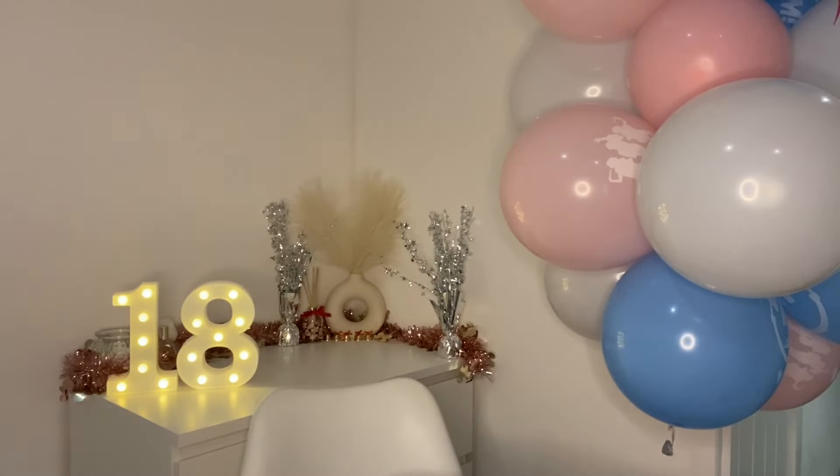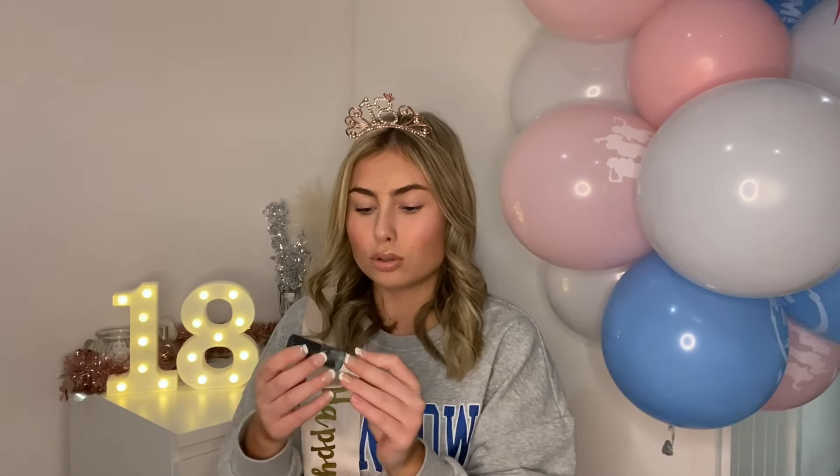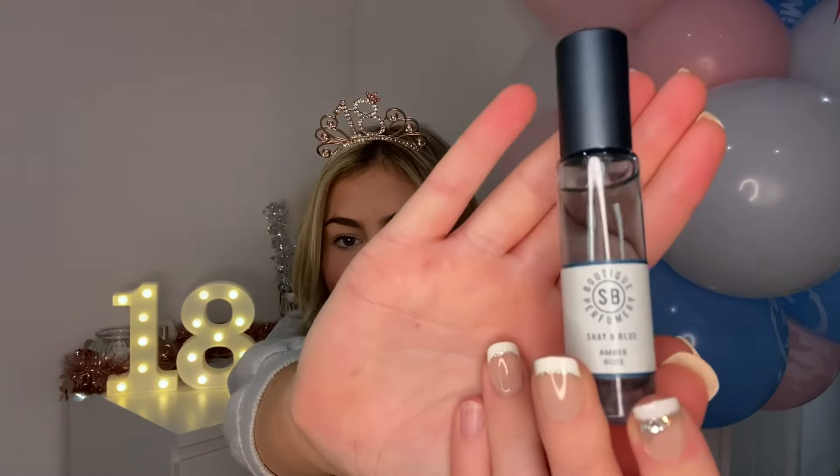Moving on to my other nan — she's called nanny. This is what my nanny got me. It's from Shea Blue — I didn't know who Shea Blue was, but apparently it's a nice brand. The box alone is my favorite thing, but inside there are so many perfumes — they smell so nice. If you want me to do a full reveal on the Shea Blue perfumes, let me know in the comments.